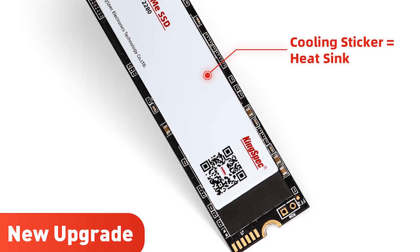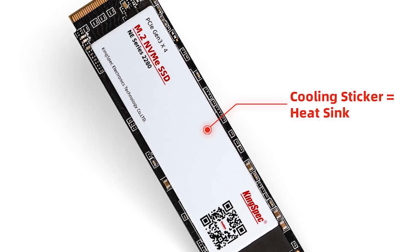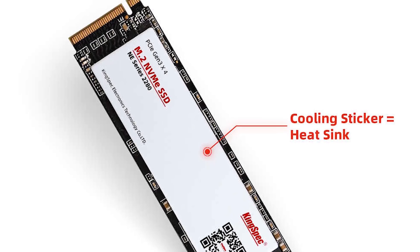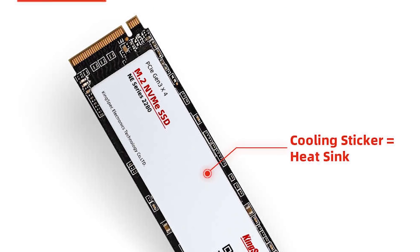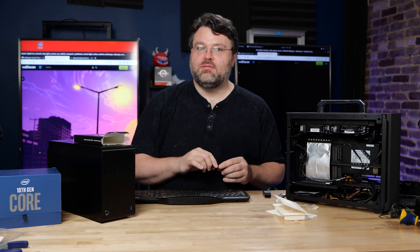I was peeling the sticker for a second there, because a lot of the time the sticker could also be a heat sink. You can pay extra and have a copper foil embedded in your sticker, which actually works well as a little bit of a heat sink for these drives. That wasn't the case here though — at least it doesn't feel like it.